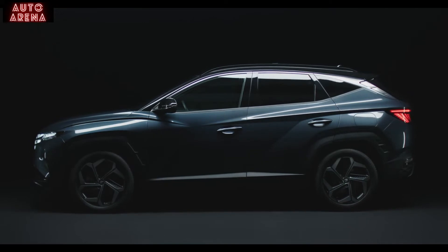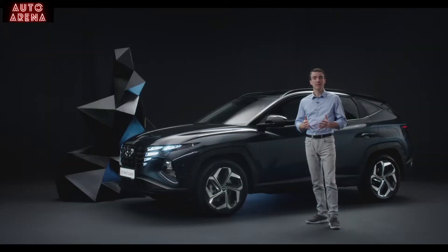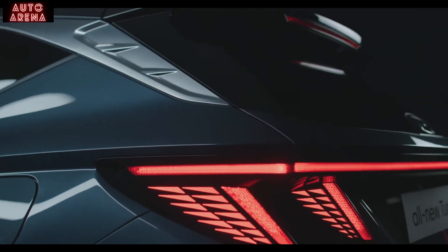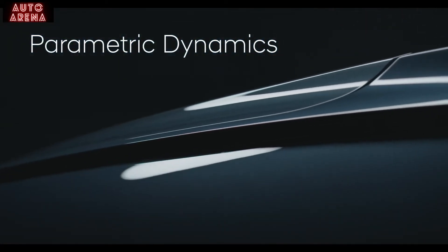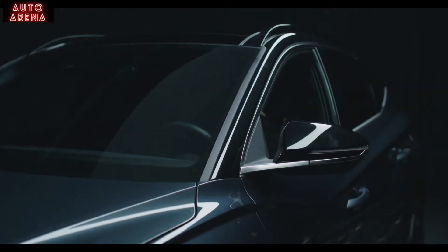The all-new Tucson truly stands out, and I will now explain why. Let's start with the most obvious change: the design. The exterior is defined by what we call parametric dynamics. Our designers created lines, faces, angles, and shapes through digital data.